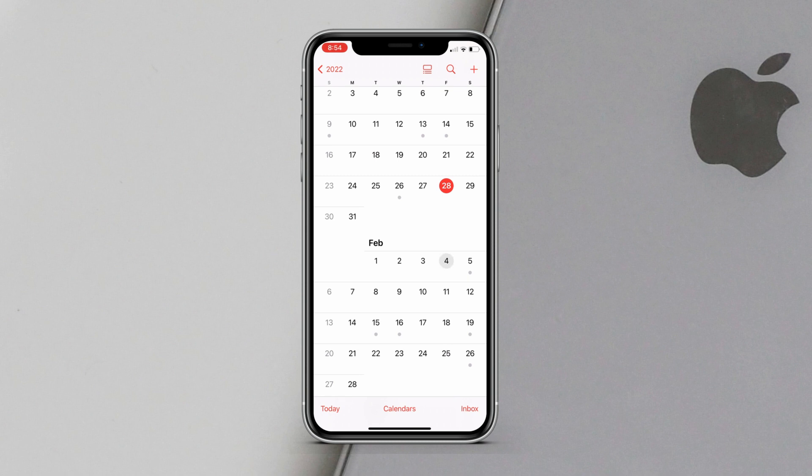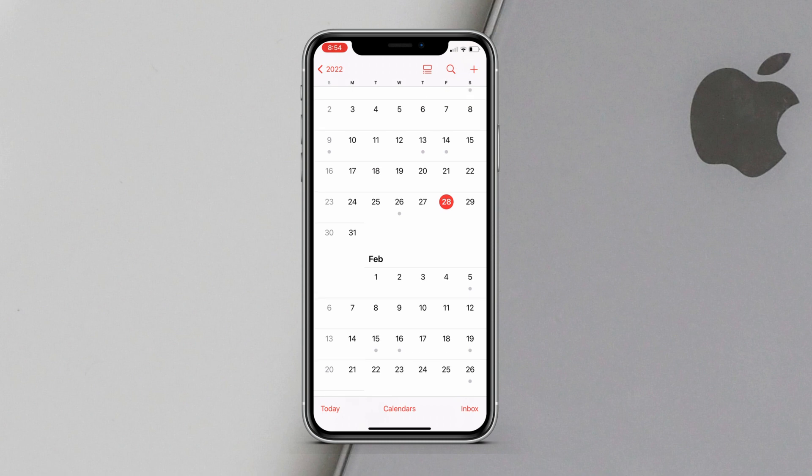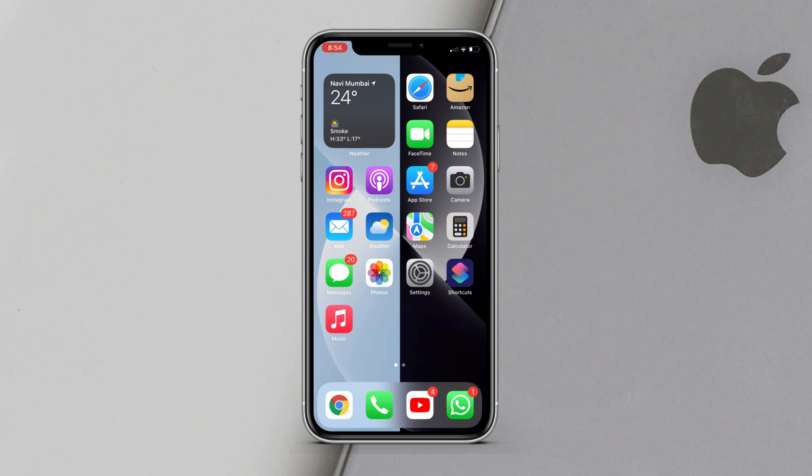That's everything on iOS 15.4 beta 1. Let me know in the comments if you're going to install it or not. Thanks for watching — I hope you liked the video. Subscribe to the channel for more such videos. See you on the next one, peace.